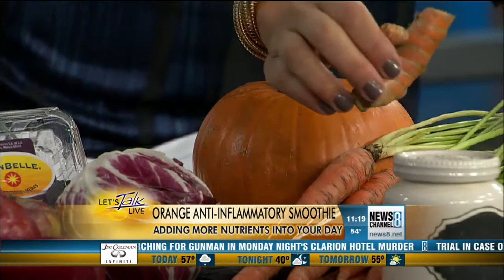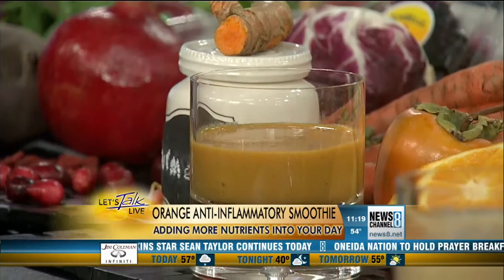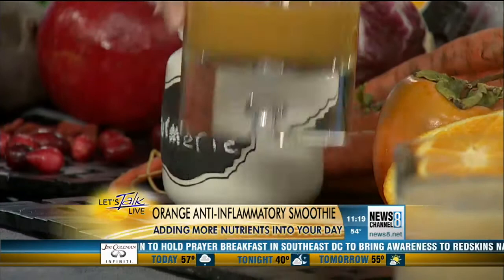This is raw turmeric — isn't that gorgeous? You can use it in soups and stews, anything you like. I added some persimmon, some orange, and some papaya for additional anti-inflammatory effects. Pumpkin is loaded with fiber, magnesium, calcium, and potassium — it's really great for you.